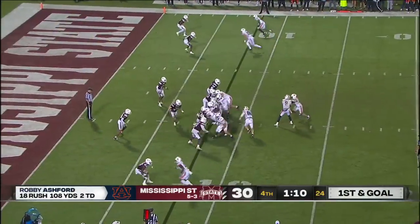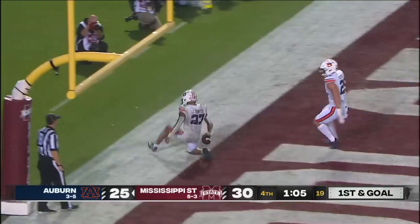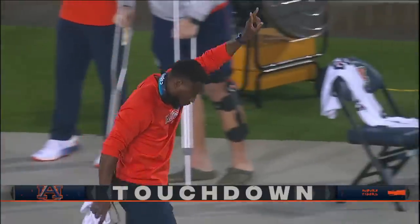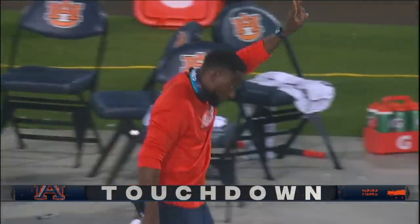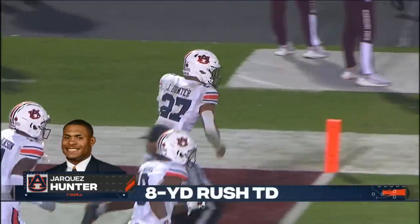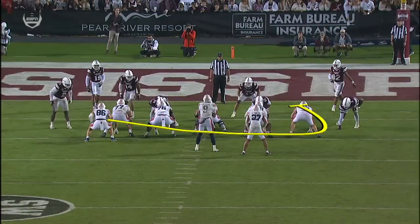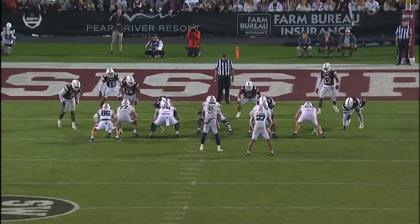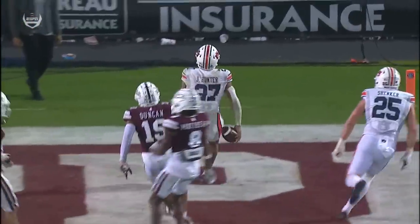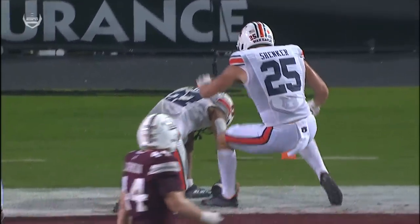First and goal for the Tigers — straight ahead, Hunter, and into the end zone. Auburn back in front. We've talked about tight ends endlessly for Auburn tonight. Watch this block — he's going to come around and seal this edge right here. Crash that down and Jarquez Hunter just has the one guy to beat. They'll go for two again.